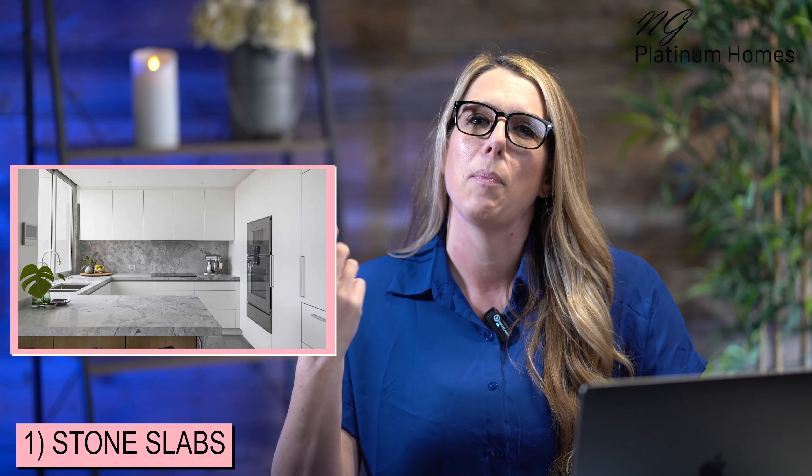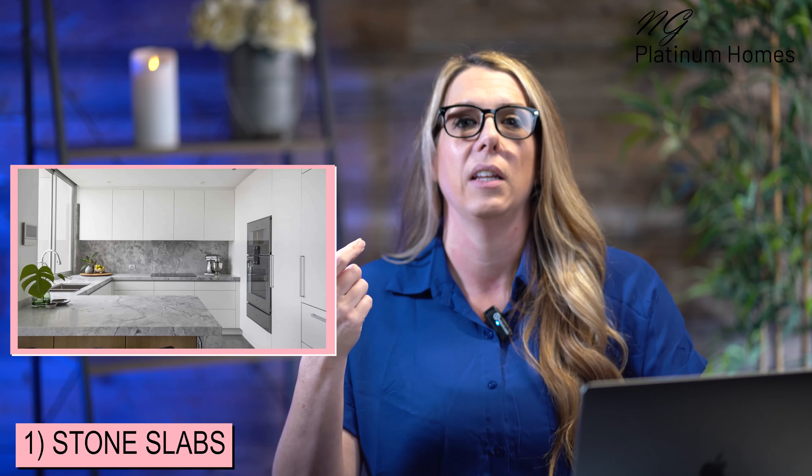Number one, the first thing I want to talk about is stone slabs. Using stone slabs in other areas of your kitchen other than just on your countertop is a huge trend for 2023. One of the biggest ways to use more stone in your kitchen is to continue your countertop up your backsplash. This is a trend I find absolutely beautiful, and I feel like it will stick around for quite some time. It's not only beautiful, but if you're someone that isn't crazy about grout lines or you want a backsplash that's easy to clean, this is definitely something to look at.